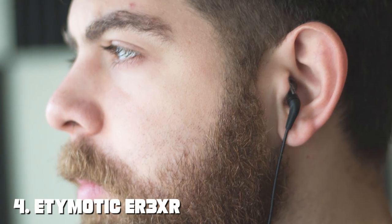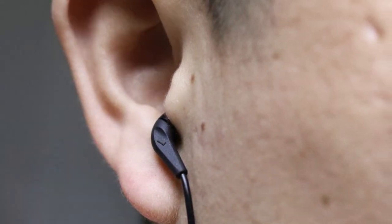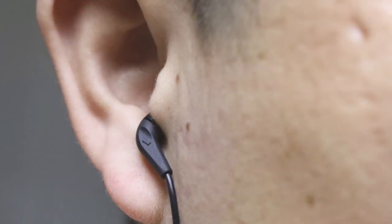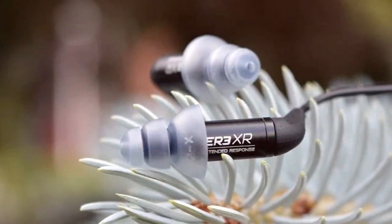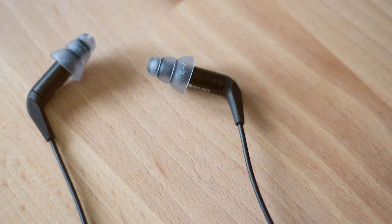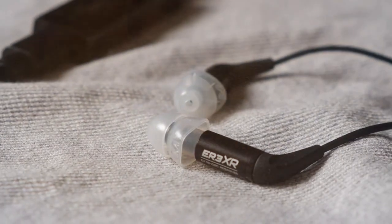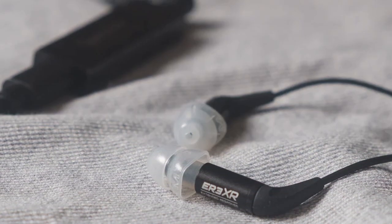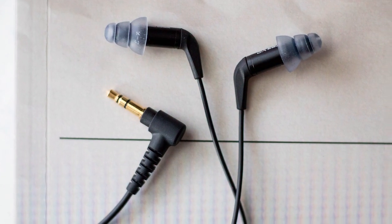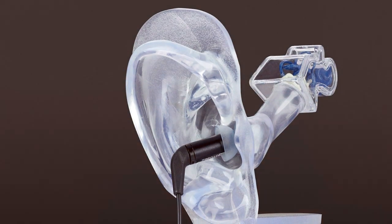Number 4 is the Etymotic ER-3XR Extended Response Earphone. Etymotic may not be as well-known as some other brands, but they have a dedicated following among audiophiles. These earphones feature a unique design, with a slender housing that fits deep into your ear canal, ensuring excellent noise isolation. The quality of the ER-3XR is exceptional, known for accuracy and detail in sound reproduction. They don't have active noise cancellation, but rely on excellent passive noise isolation, making them ideal for audiophiles who value a purist audio experience. Usability may take a bit of getting used to due to their deep insertion, but they come with various ear tips for a custom fit. Their simple design includes a detachable cable for easy replacement, enhancing durability. Features include the detachable cable and a variety of included ear tips for a personalized fit, with their focus on audio quality setting them apart.